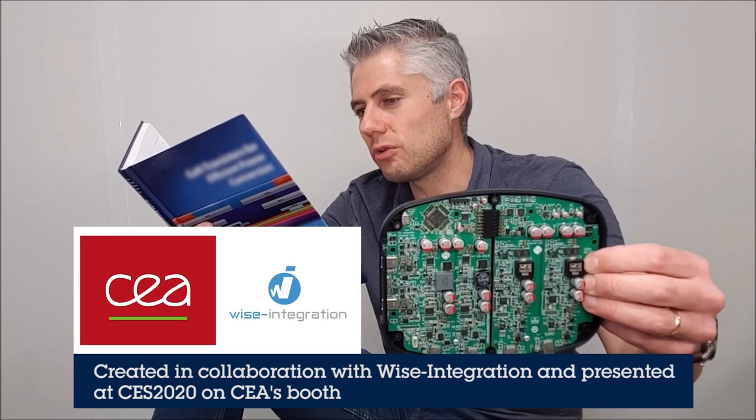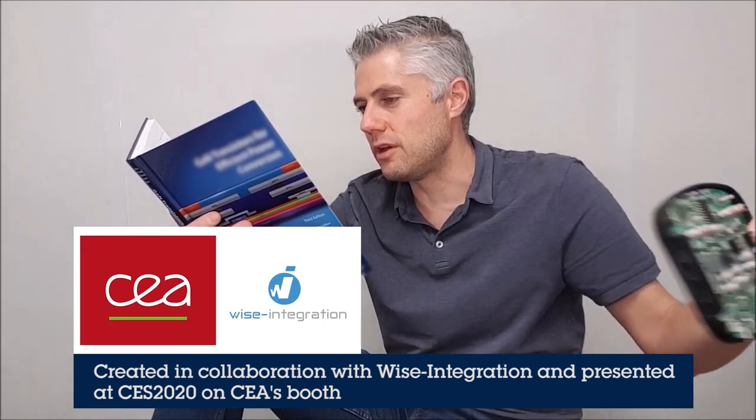Last year, INNOCES and STMicroelectronics cooperated to design a 200-watt USB-C power delivery hub as a reference design, which was shown at CES in January this year.